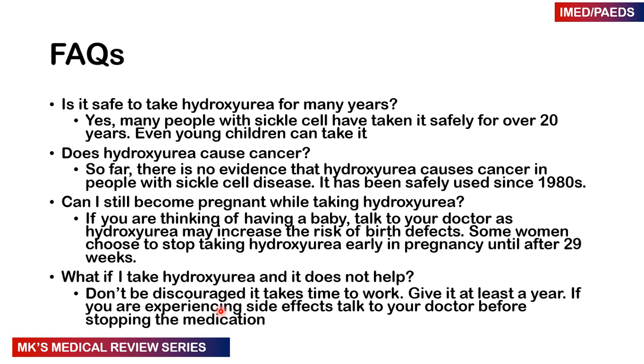Some frequently asked questions: Is it safe to take hydroxyurea for many years? Yes, it is safe — many people have taken it for over 20 years, and younger children can take it too. Does hydroxyurea cause cancer? So far, there haven't been many reported cases or evidence that hydroxyurea causes cancer in people taking the drug, and it has been safely used since the 1980s. Can I still become pregnant while taking hydroxyurea? If you're thinking of having a baby, you must talk to your doctor, as hydroxyurea may increase the risk of birth defects; some women choose to stop taking it early in pregnancy and then continue after the 29th week. What if I take hydroxyurea and it doesn't work? Don't be discouraged — it does take time; give it at least one year. But if you're experiencing side effects along the way, talk to your doctor before stopping the medication.